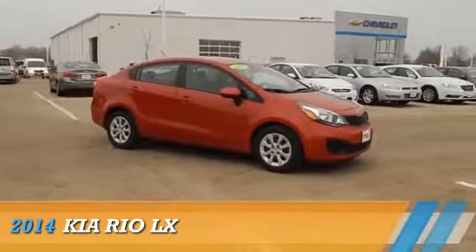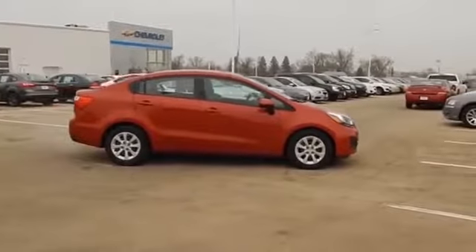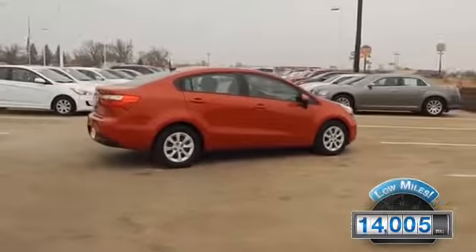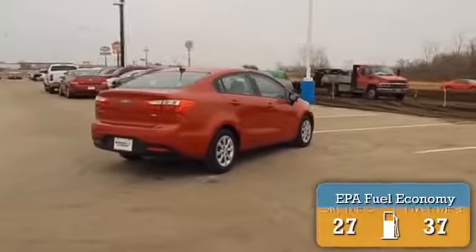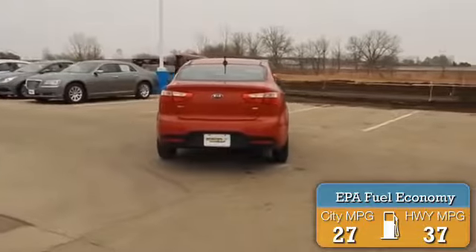Presenting the 2014 Kia Rio. It's powered by front-wheel drive and a 1.6-liter four-cylinder engine with fewer than 15,000 miles. This vehicle has a long road ahead. Great fuel efficiency saves you money by requiring fewer trips to the gas station.